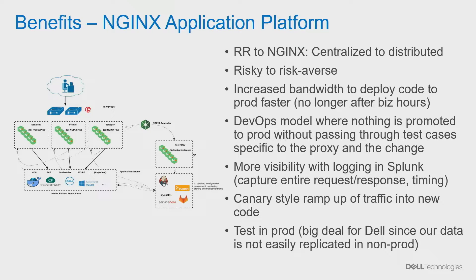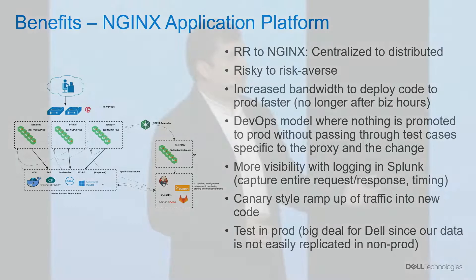Canary-style ramp of traffic was a big deal for us. Given the complexity of our ecosystem, we've always been challenged with testing in non-production with production data. Canary allows us to send, say, 10% of traffic and see how everything is — if it's smooth, dial it up a little more. That's a huge win for a complex ecosystem like Dell. It's also helping us move to modern cloud platforms like PCF and Azure, because I don't have to flip a switch and move everything at once. I start with 10%, check my KPIs, SLAs, and SLOs, and if everything looks good, ramp up to 20%, 50%, and so on.